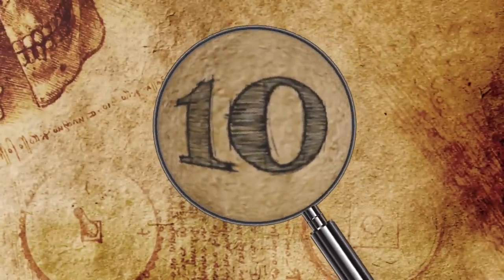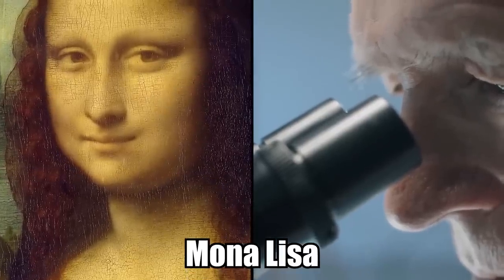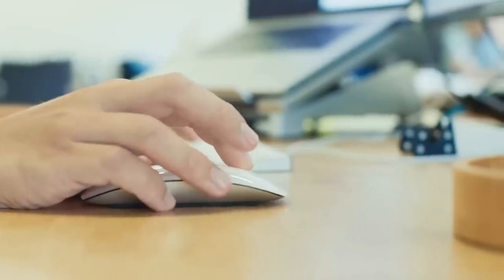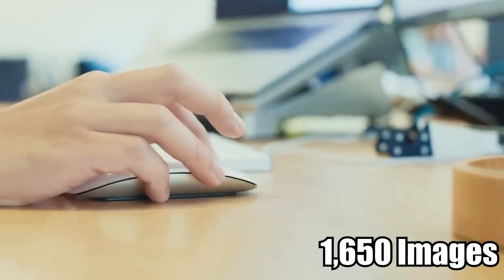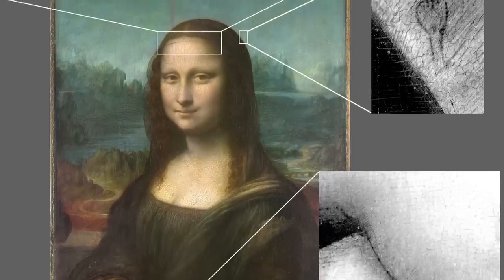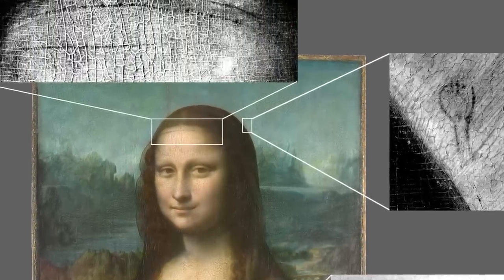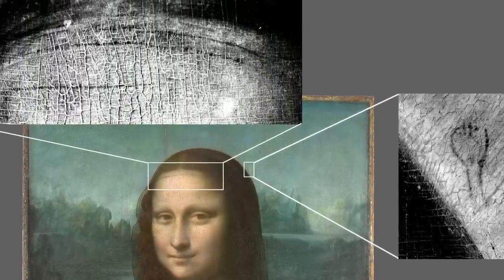Number 10: The Mona Lisa. Pascal Cot, a scientist who studied the famous Mona Lisa for over 15 years, recently looked through over 1,650 images taken by an extremely high-tech camera. He did this to uncover the secrets beneath the finished masterpiece, and he found out that there was a hidden drawing beneath the paint.